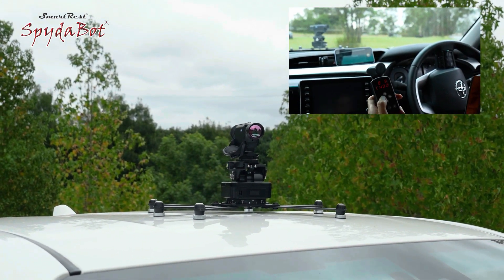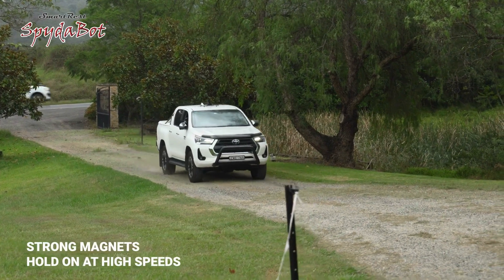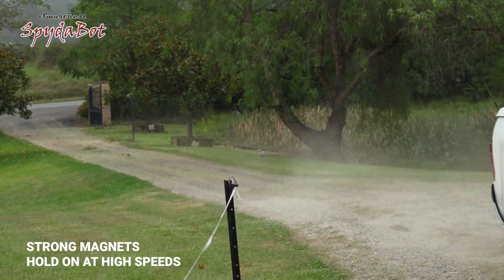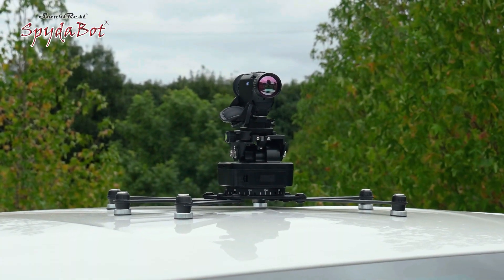Plus, those mounts help keep things steady, so your images look top-notch. You can get your hands on this robot for just $325 — a pretty sweet deal for all the things it can do.